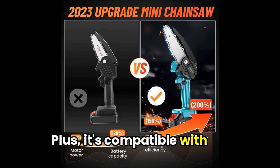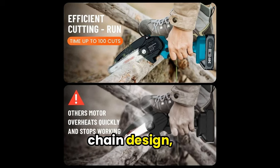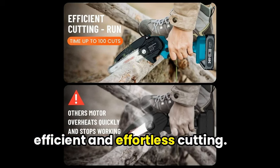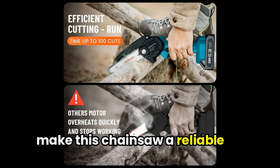Plus, it's compatible with Makita batteries, providing flexibility for users' needs. Features that truly stand out are the deeply quenched guide chain design, pure copper motor, and high-power battery, allowing for efficient and effortless cutting. Added safety features such as a locking switch and splash guard make this chainsaw a reliable choice.